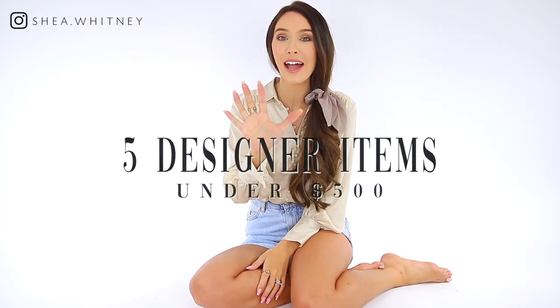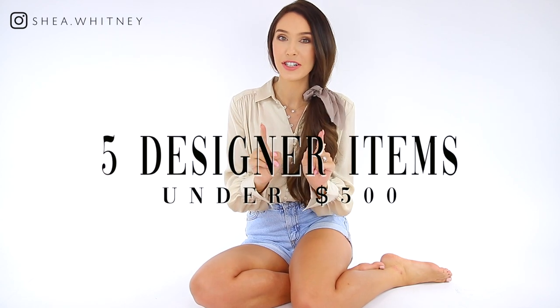Hello everyone, and welcome back to my channel. We are back here in the white void, but I thought this was a perfect spot to sit down and unbox five designer items, all under $500. I've got things from Valentino, Dolce & Gabbana, Chloe — I've got a lot of things here. This video is in collaboration with Nordstrom, but everything that I show today I did purchase with my own money. This particular campaign does focus on designer items.